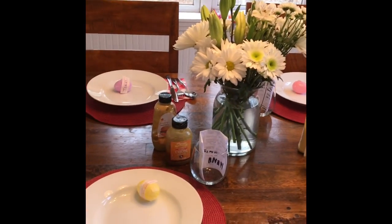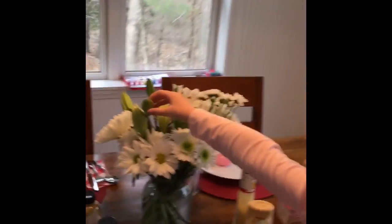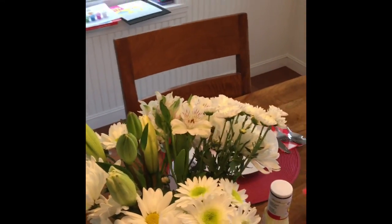And this is the flower — these are the flowers. I can't wait for these to bloom. These Easter blooms — it's a surprise, we don't know what flowers they are. Happy Easter, everybody! Happy Easter.